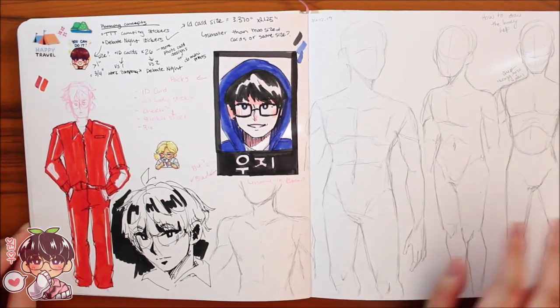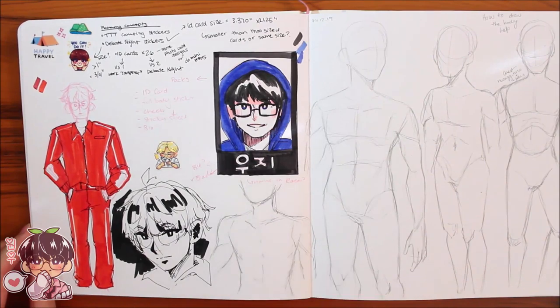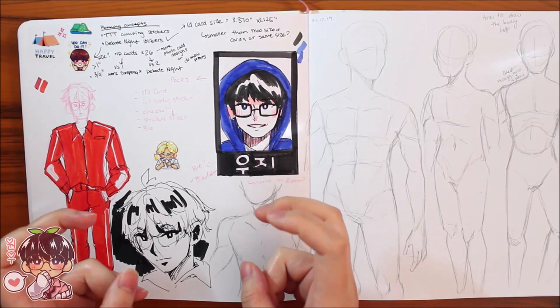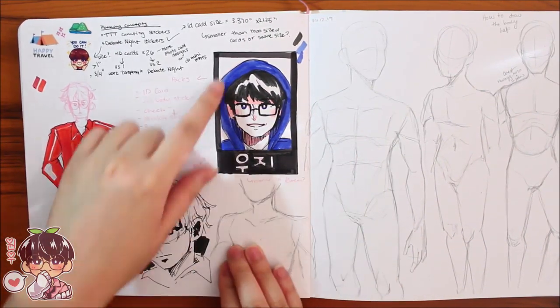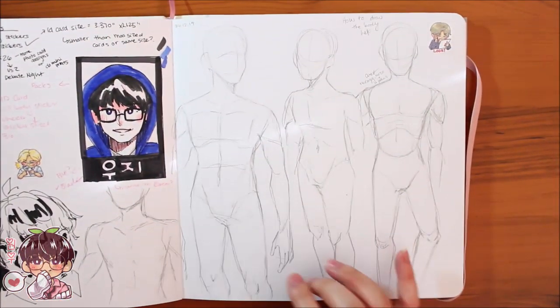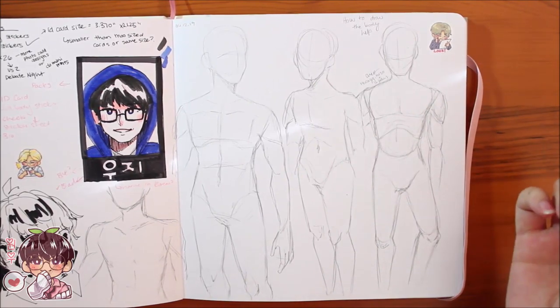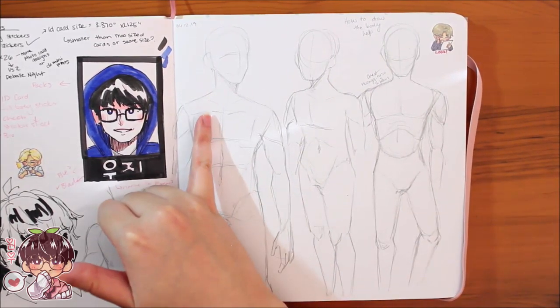More planning: I wanted to do another planner set based on the Going Seventeen episode where they did company role-play, and I was going to do cards for their name tags. More planning, and then figuring out the male body again in a simplified way. I really need to study anatomy correctly, but I've mostly been doing it in simplified form. I believe this one was done with a reference.